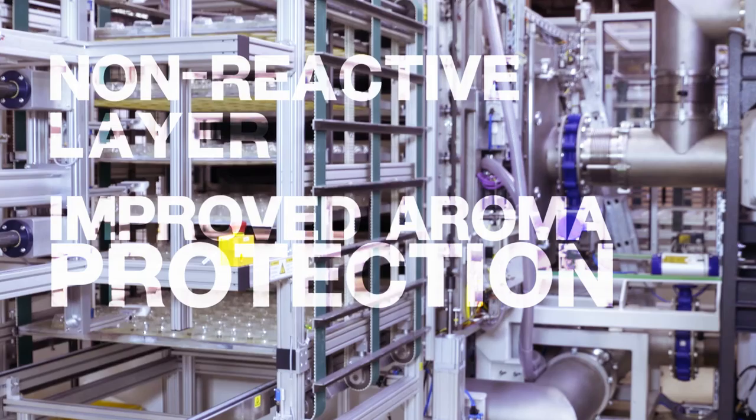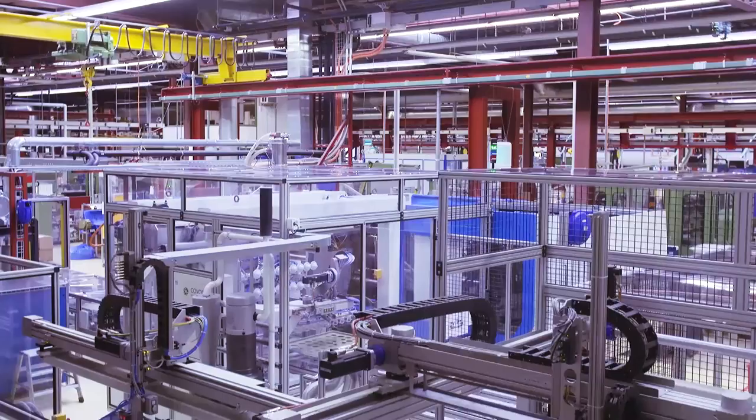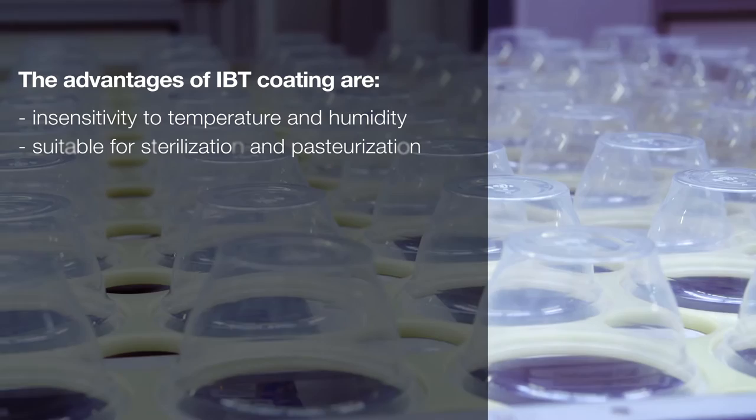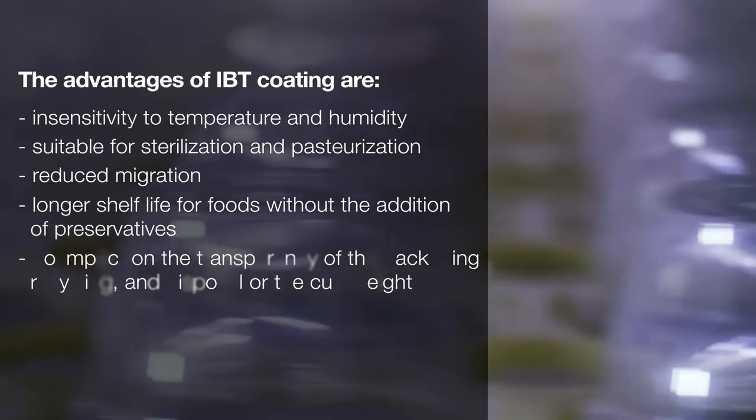Since the barrier layer does not react to any kind of external influences, the result is a much improved aroma protection. The aroma and taste of the filling are completely preserved. The advantages of IBT coating are: insensitivity to temperature and humidity; suitable for sterilization and pasteurization; reduced migration; longer shelf life for foods without the addition of preservatives; and no impact on the transparency of the packaging.